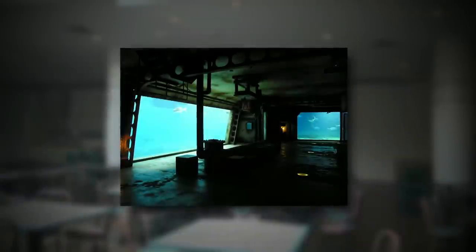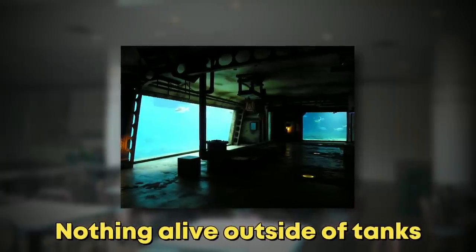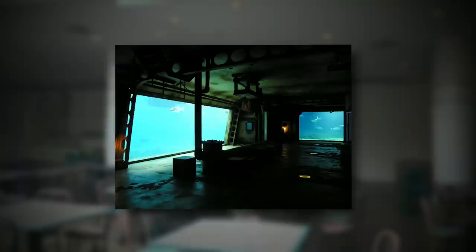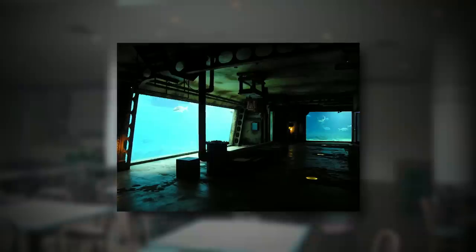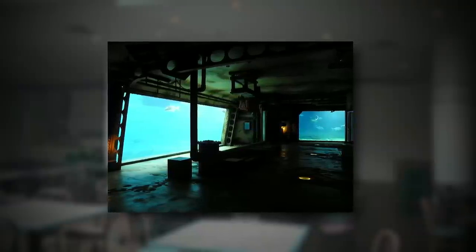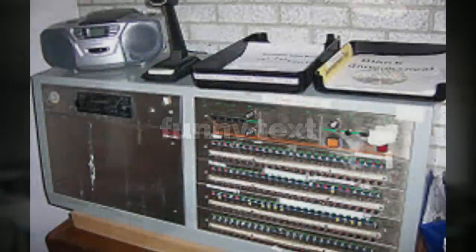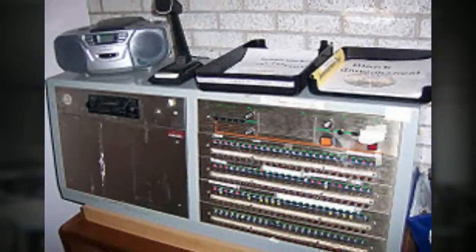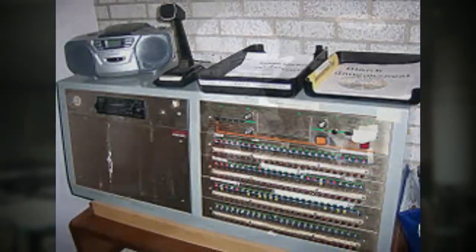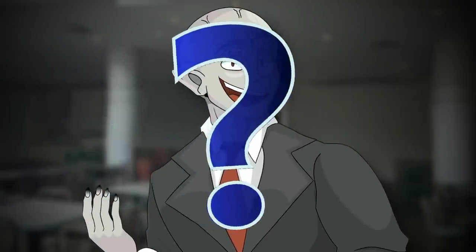Outside of the aquarium tanks in this level, there is nothing alive, and it seems like the entire structure has been abandoned for a long time. There's trash on the floor, and most of the stuff inside the buildings is broken or doesn't work properly. A weird voice also comes over the intercom sometimes and says stuff like 'the park is closed.' It's completely random when it happens, but it's creepy.